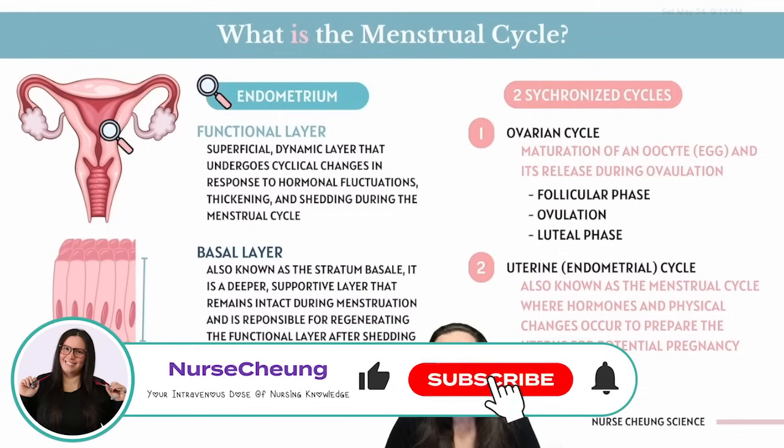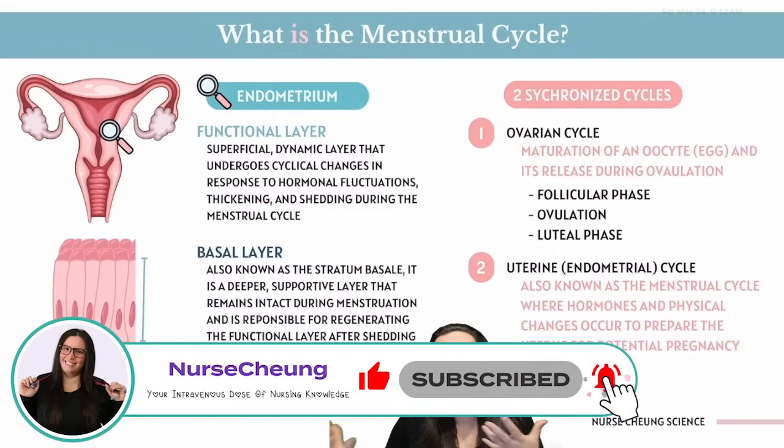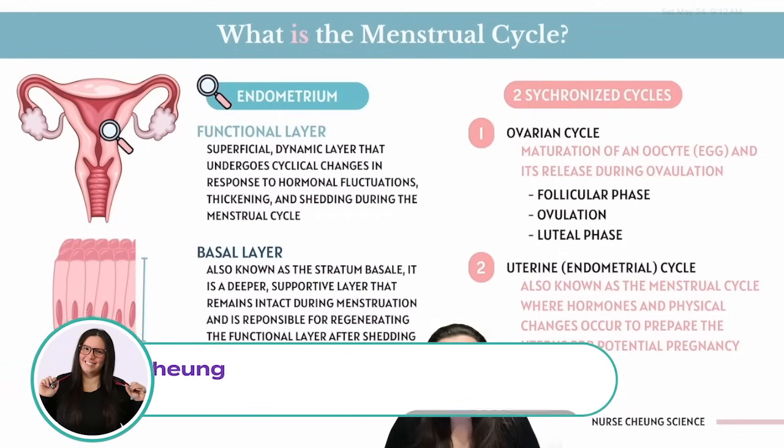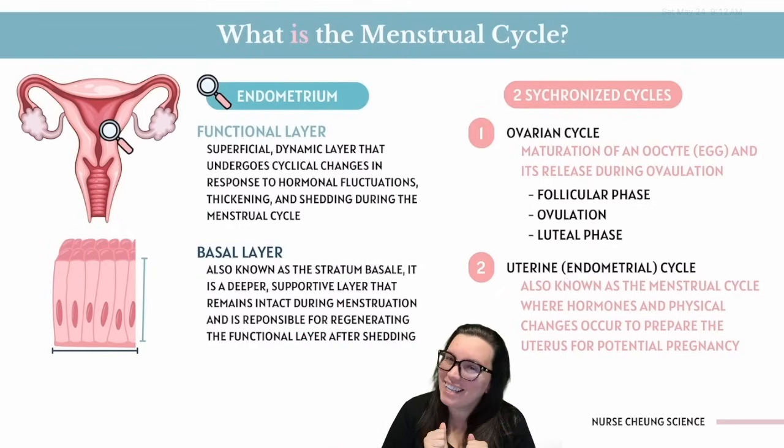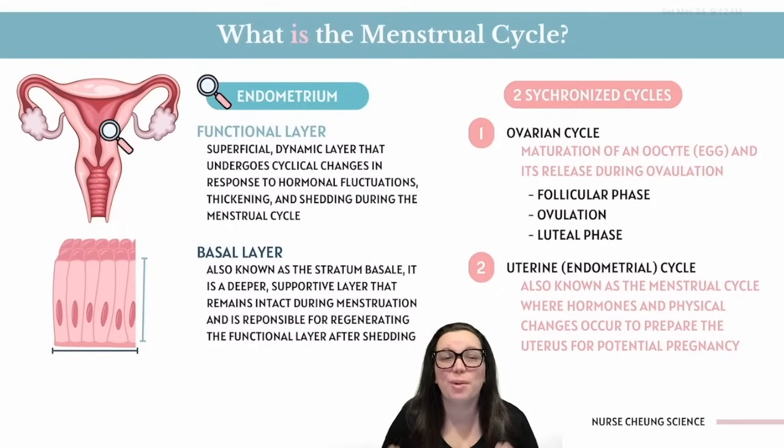It is the ultimate collab between your ovaries, which are your egg-slinging producers, and your endometrium, which is the uterus's interior designer. Together they're going to throw the ultimate hormonal house party hoping an embryo will RSVP, if you know what I mean.